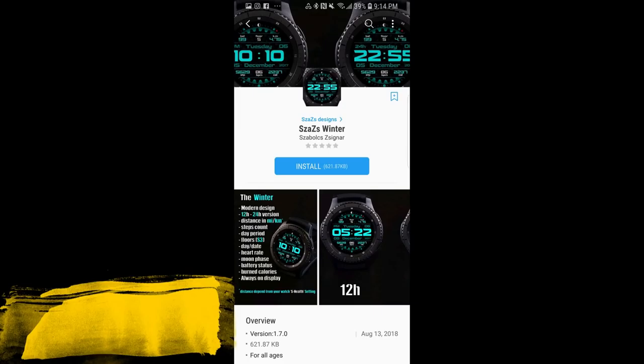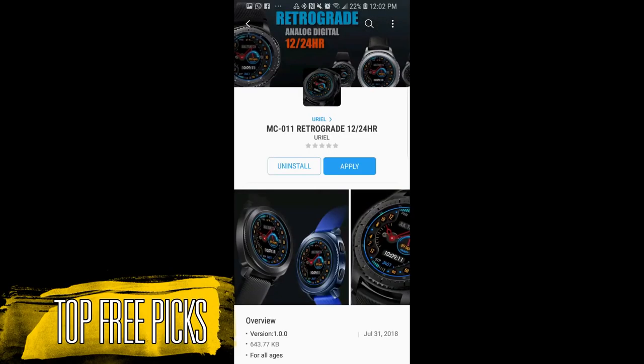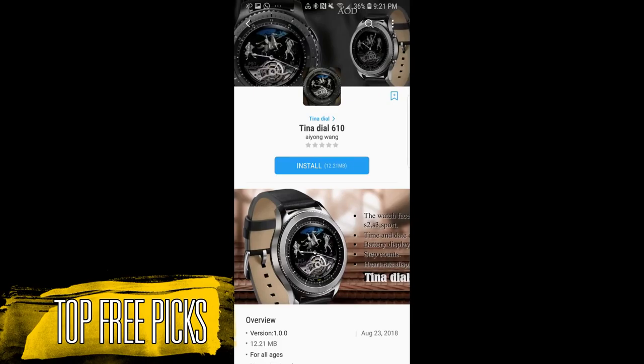Hey guys, welcome back to Jibber Jabber Views. I hope you've all been enjoying your weekend and are ready to pick up a bunch of free watch faces from my weekly top picks. While the faces I show you today are free, they could switch back to paid versions at any time, so if you like any of these I recommend you go pick them up as soon as you can. I also have seven freebies to show you this week.